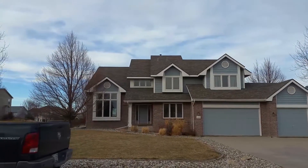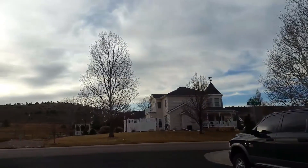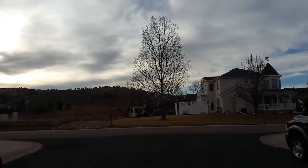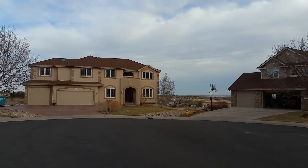We have Black Fox Court. Up there is Horsetooth Reservoir in the background, and that is looking down the valley.